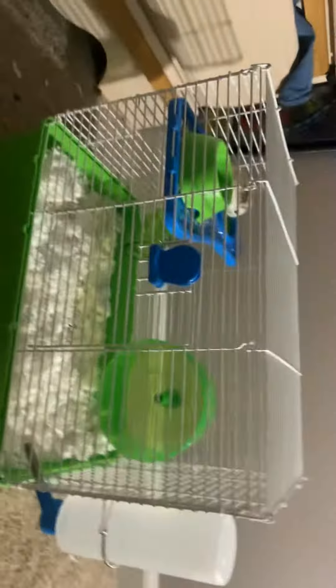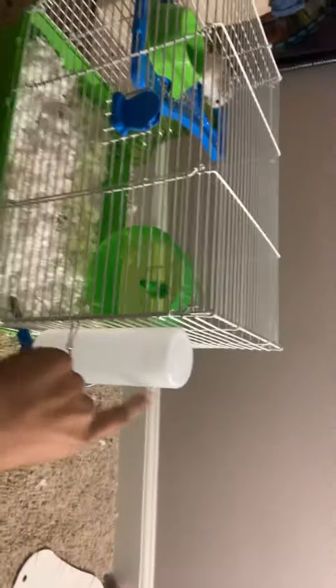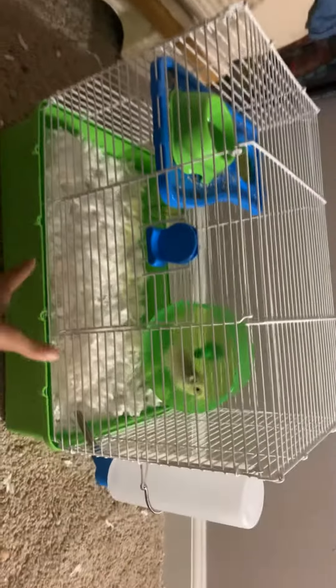So this is her setup. That's her wheel. That's her water — she doesn't drink that much. That's her food; it's very messy. She's a messy eater. And this is the cage — we are going to get a bigger one soon.